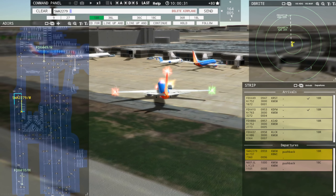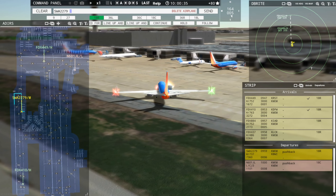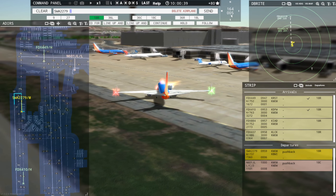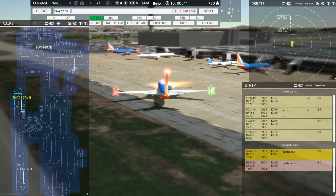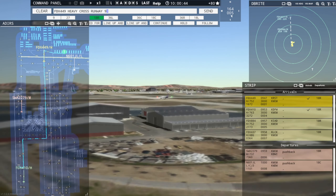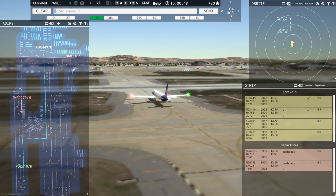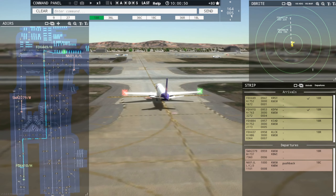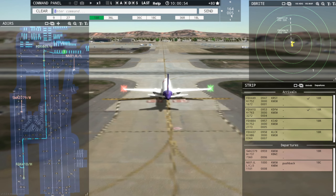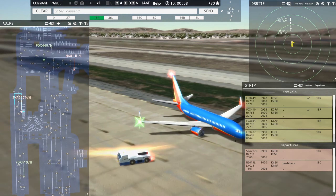All right, if our tug man can get it right here. Playing games in the little push cart. FedEx 449 Heavy, cross runway Niner. Crossing runway Niner, FedEx 449 Heavy. We'll get him across Niner — Niner is not active today. Southwest 2279, request taxi runway 18R. Southwest 2279, continue taxi. Continue taxi, Southwest 2279.